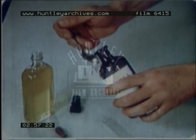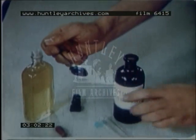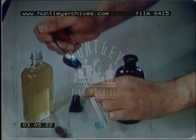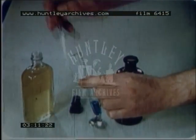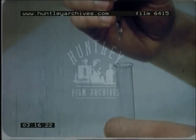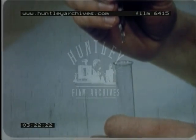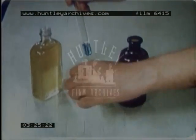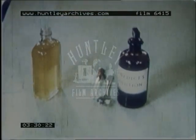Put a teaspoonful of Benedict's reagent into the test tube. Add the urine — eight drops. Shake the tube and put it into the saucepan, allowing the water to boil for at least five minutes.